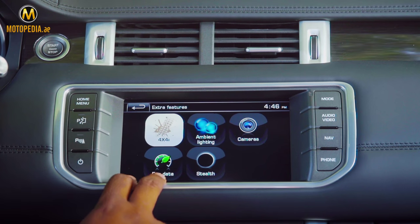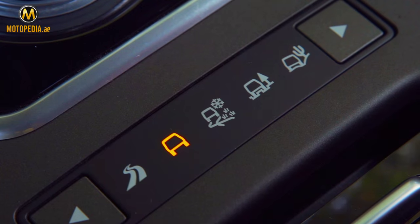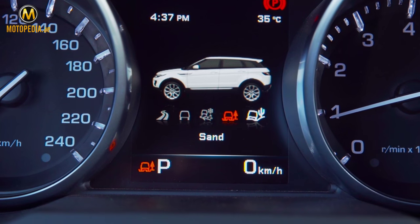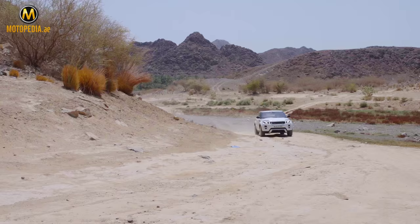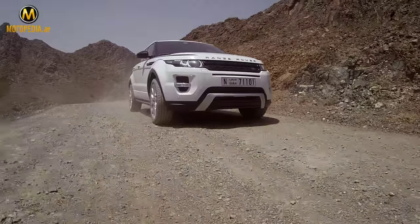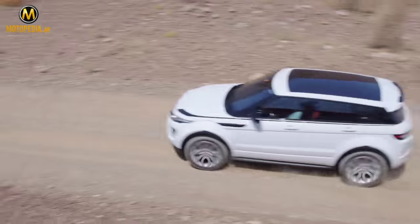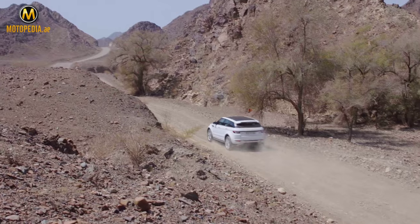Land Rover's four-mode terrain response system is standard, providing normal, snow, mud and ruts, and sand modes, all selected by the press of a button. So can this thing be taken off-road? Yes! The high ground clearance means that it's good for the weekend trip in the Wadi, although we don't think many Evoque owners will be actually doing that.